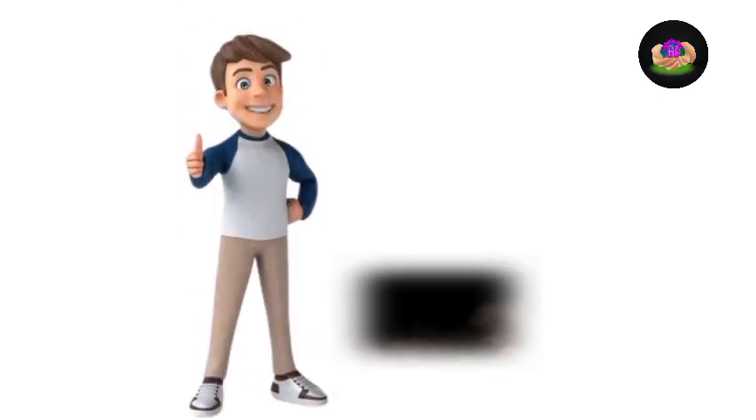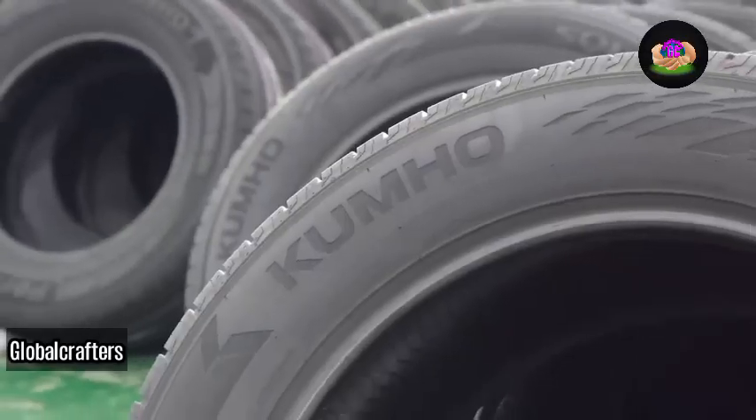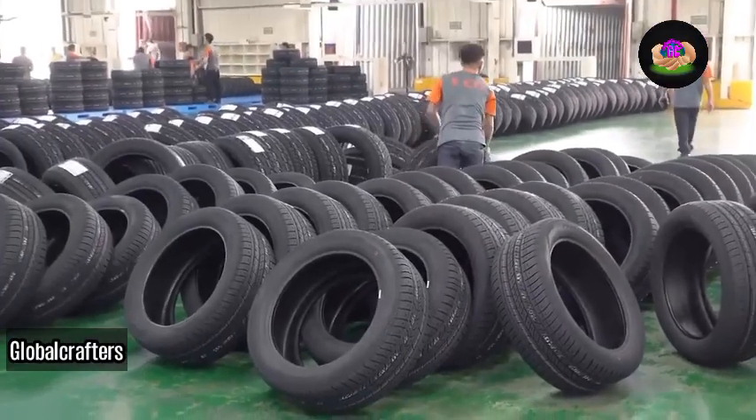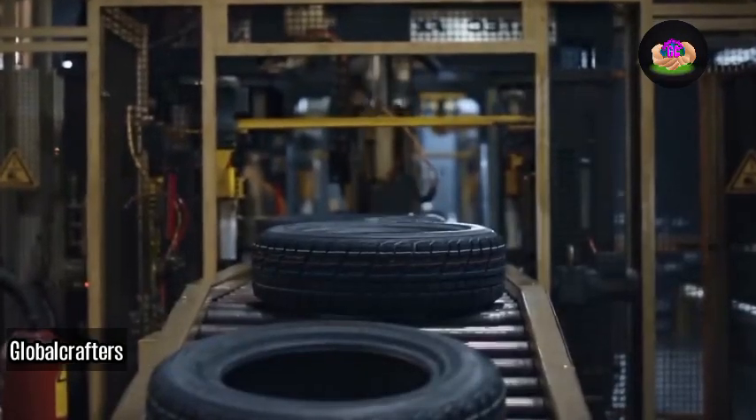Hello, welcome to this channel. If you are new here, make sure you subscribe and don't forget to comment and share. We will be unfolding the truth behind tires, so stay tuned — let's get started.